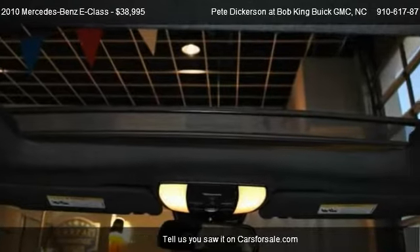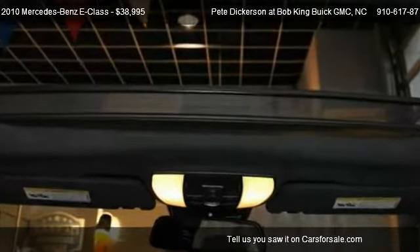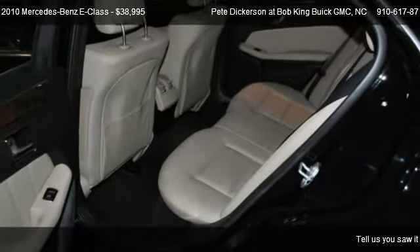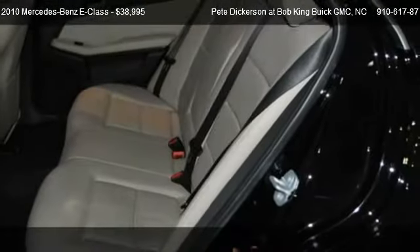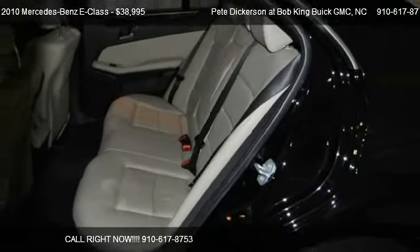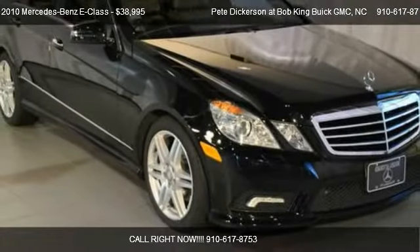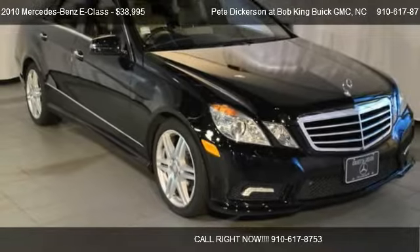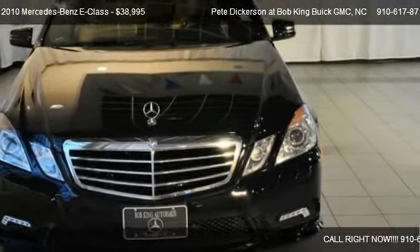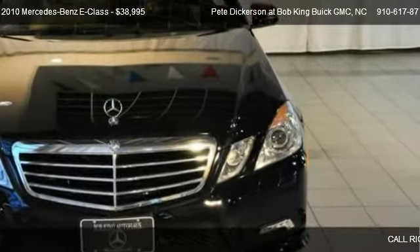Call us at 910-617-8753 or stop by our lot. Find us at 5150 New Centre Drive in Wilmington, North Carolina, on our website, or check us out on carsforsale.com.